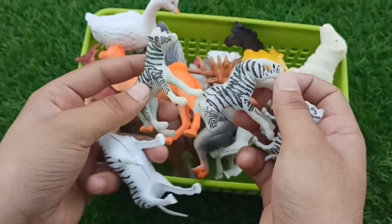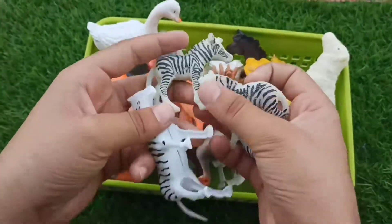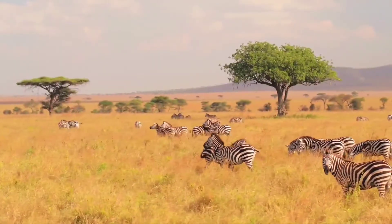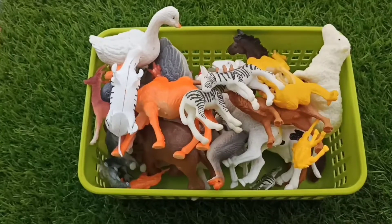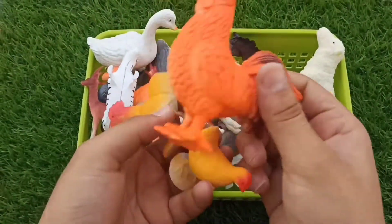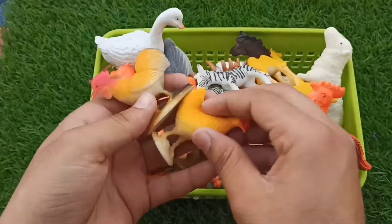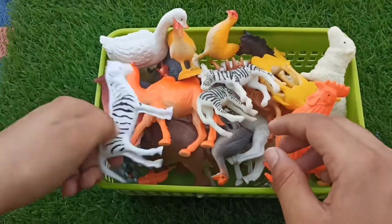Wow, zebra — group of zebras, small and big size zebras. And guys, hen and cock — group of hens, big size hens and small size hens.